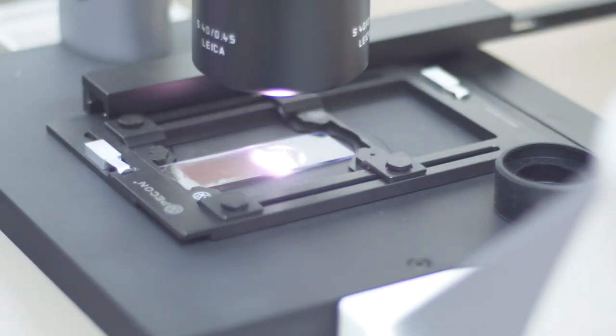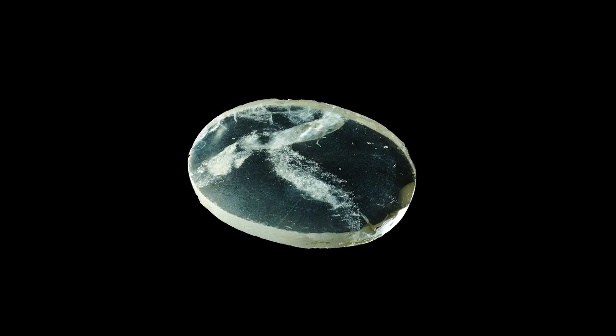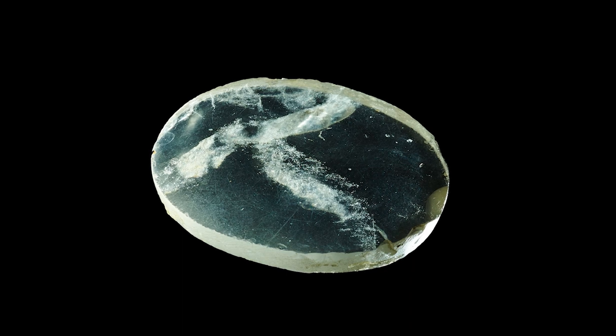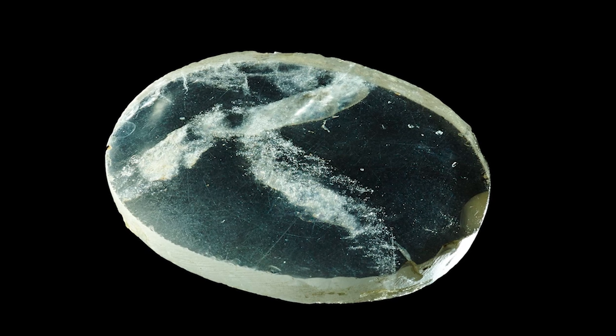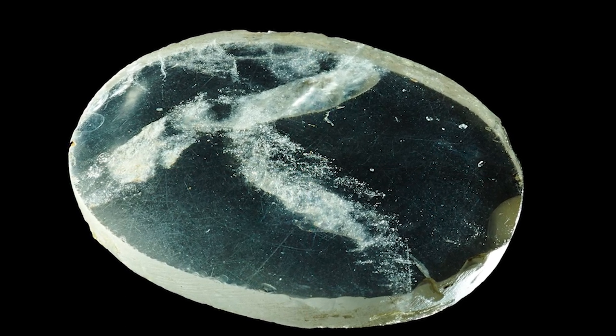The excavation took place in present-day Iraq. Nimrud is an ancient Assyrian archaeological site dating back to around 900 BC. The Lens of Nimrud is made of clear rock crystal and is cylindrical in shape, about 9 centimeters long and 6 centimeters in diameter. It is carefully carved and polished, with slightly tapered ends.